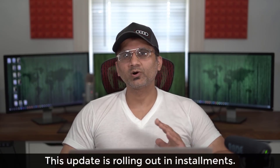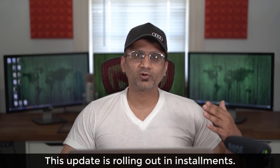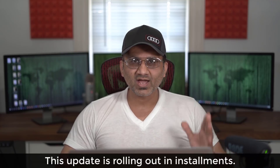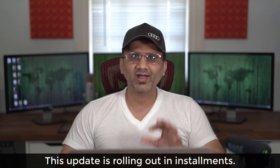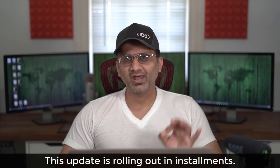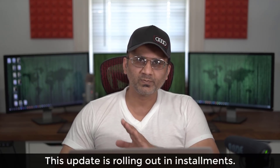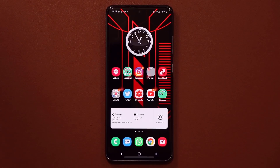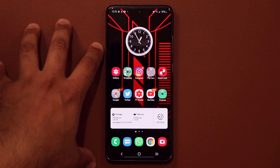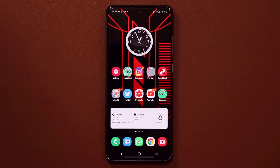This update has already been deployed, so some people are already getting it. But with Samsung, they deploy these things in installments, so sooner or later every A51 and A71 owner will be receiving these updates. I'm going to be using a Samsung Galaxy S20 Ultra to demonstrate these features, but you're going to see the exact same thing on your Galaxy A51 and A71.